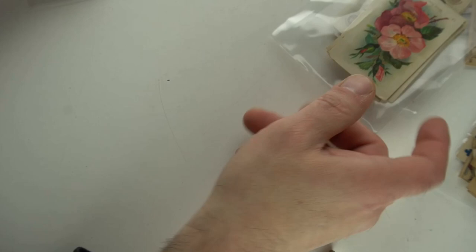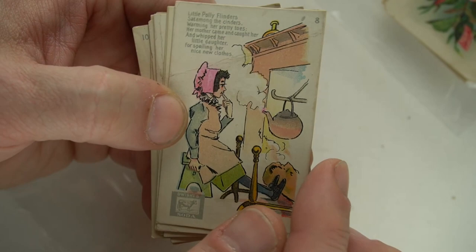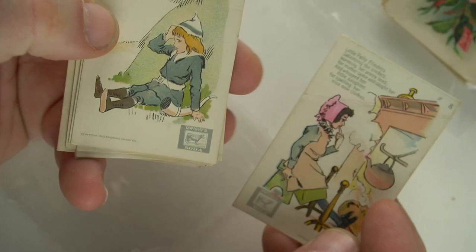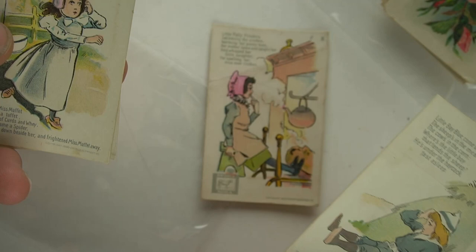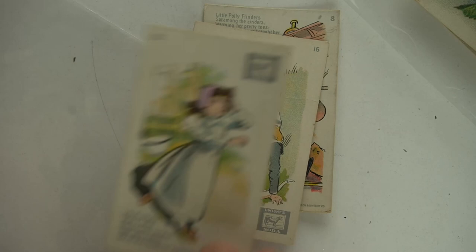Now, these are interesting — they're from Arm & Hammer as well, or Dwight Soda, which is technically Arm & Hammer. These are Mother Goose cards. I get about $7 to $10 a piece for these. If I list them separately, I can do very well — I'll list them up for $12.50 to $14.50 and then settle from there. They're very nice cards. Like a Star Wars card fan, this is the same type of thing — this is where Star Wars cards came from.